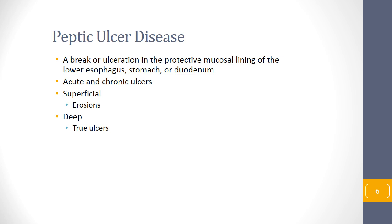Peptic ulcer disease is a break or ulceration of the mucosal lining in the esophagus, stomach, or duodenum, and it can have an acute or chronic character. Patients may have superficial erosions versus deep through ulcers. Ulcers may perforate and bleed, causing peritonitis in severe cases, or they can bleed inside causing acute GI bleed, which is also an emergency. Most of the time, peptic ulcer disease is related to H. pylori.